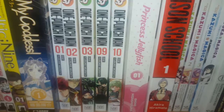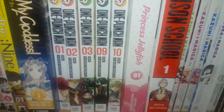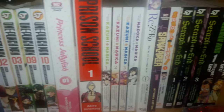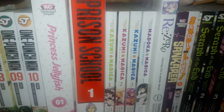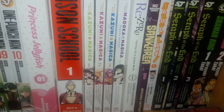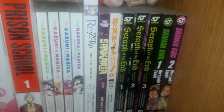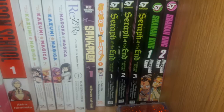One Punch Man volumes 1 through 3 and 9 and 10. Princess Jellyfish volume 1 — pretty sure that's a 2-in-1 omnibus. Present School volume 1 — that's definitely a 2-in-1 omnibus. A few Madoka Magica spin-off mangas: Kazumi Magica The Innocent Malice volumes 1 through 3, and Madoka Magica Homura's Revenge volume 1. The first light novel volume 4 of Re-Zero. Sun Corea volume 1. School Live volume 1. Seraph of the End volumes 1 through 3. Shaman King volumes 1 and 2, and then volumes 3 through 8.